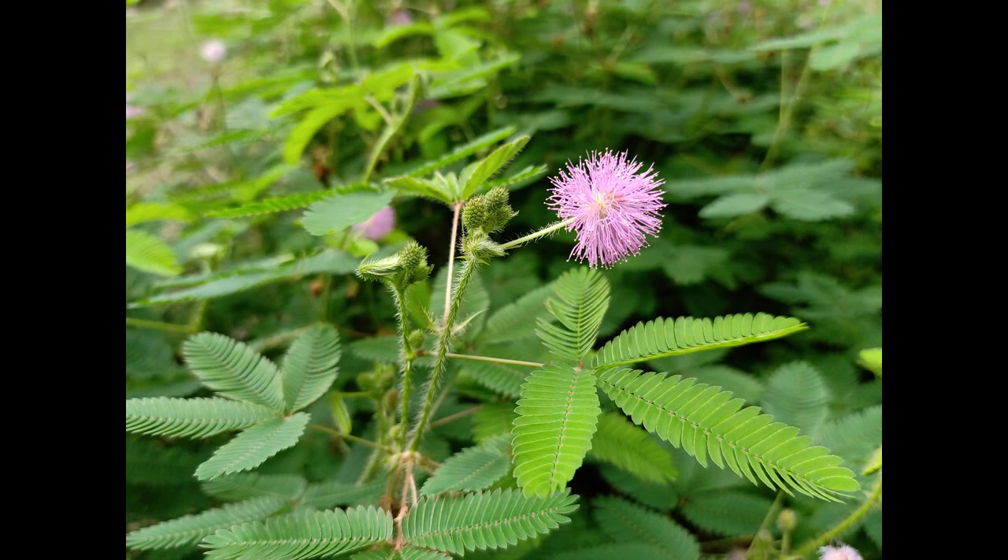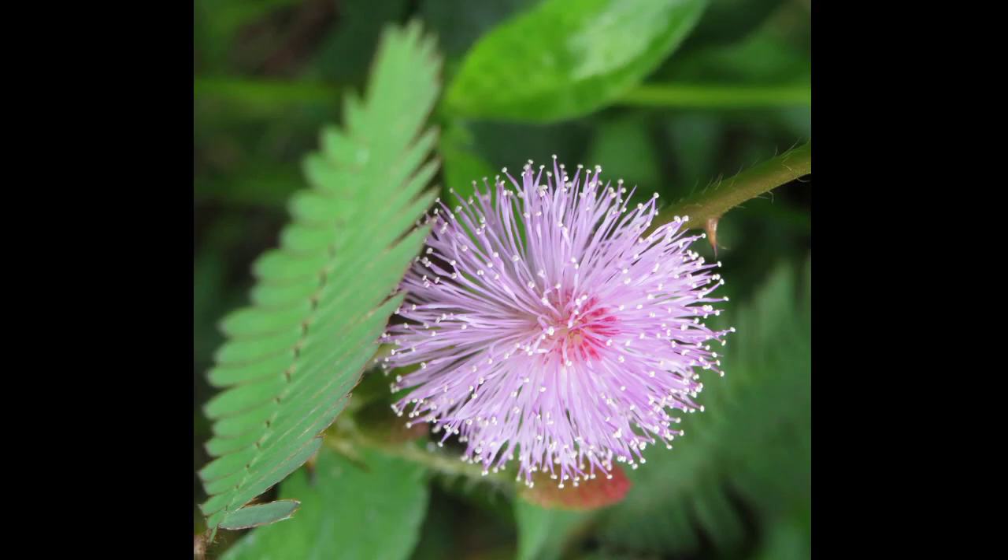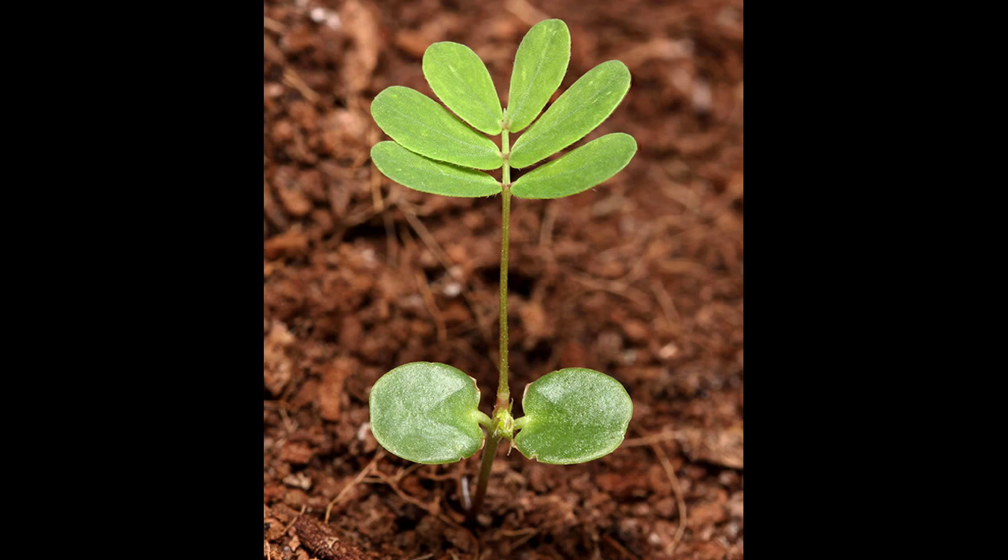Mimosa pudica, also known as the sensitive plant, is a species of flowering plant that belongs to the legume family. It's native to South and Central America, but it has been introduced to many other parts of the world, where it can be found growing in tropical and subtropical regions.